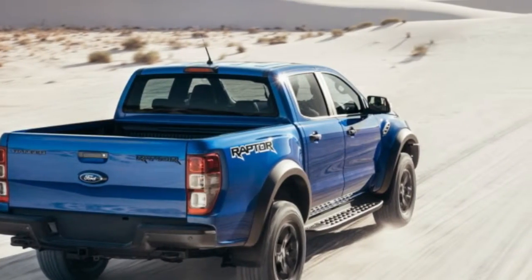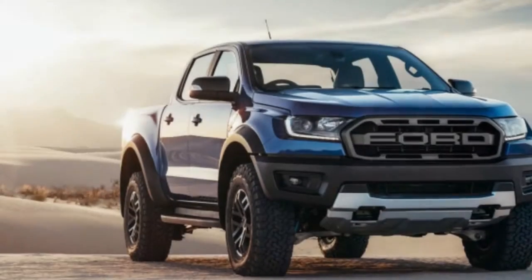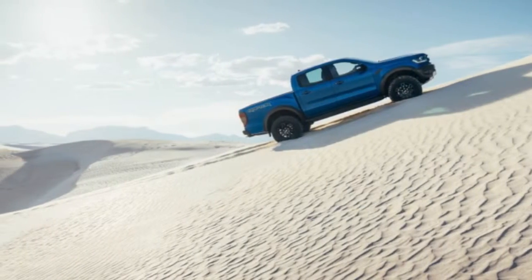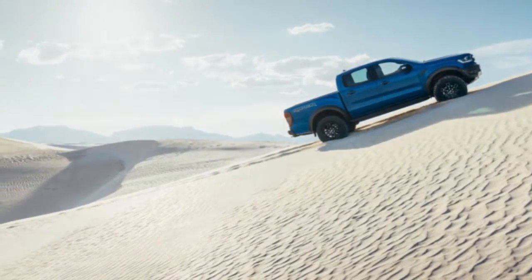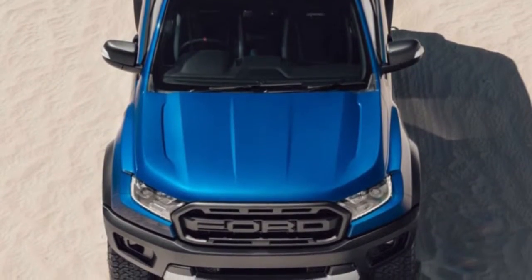Out back, the updated rear bumper now has a couple of tow hooks, and the sensors and tow connectors have been repositioned as well. While the Ranger Raptor is wider overall, it doesn't appear that the bed's interior dimensions have been increased. There are now Raptor logos on the rear bumper, and the tailgate has been updated too.